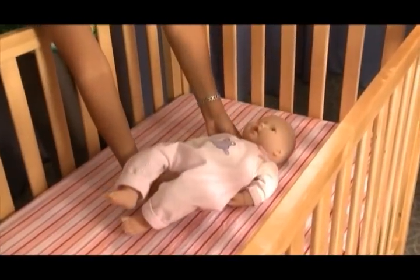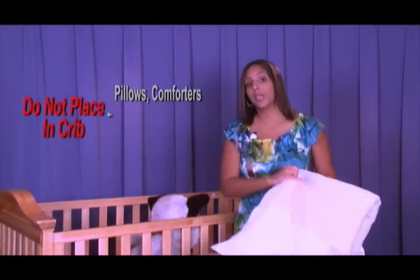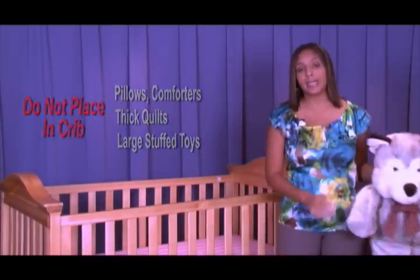For the safest sleep environment possible, place babies to sleep on their backs. Don't put babies to sleep on top of pillows, comforters, or thick quilts, and don't place these items or large stuffed toys in your baby's crib, bassinet, or play yard. The safest crib is one with only a mattress and a tight-fitting sheet.